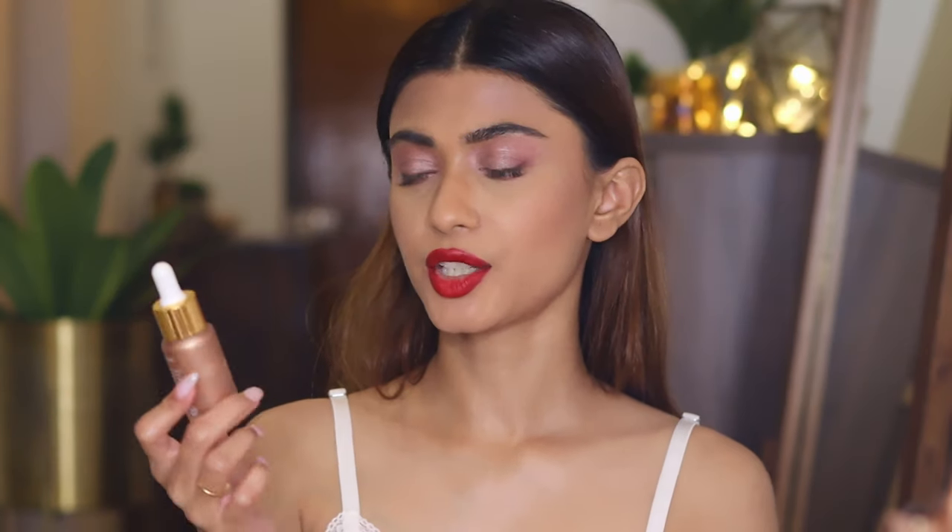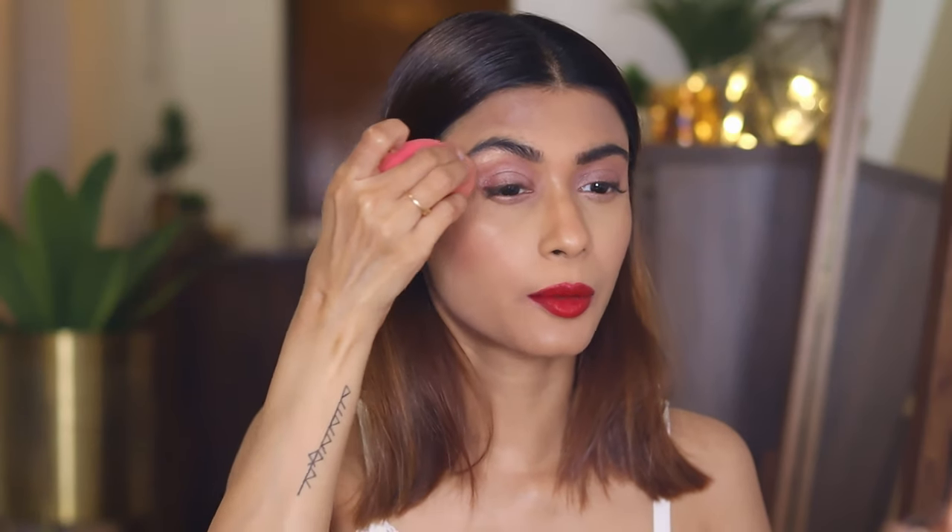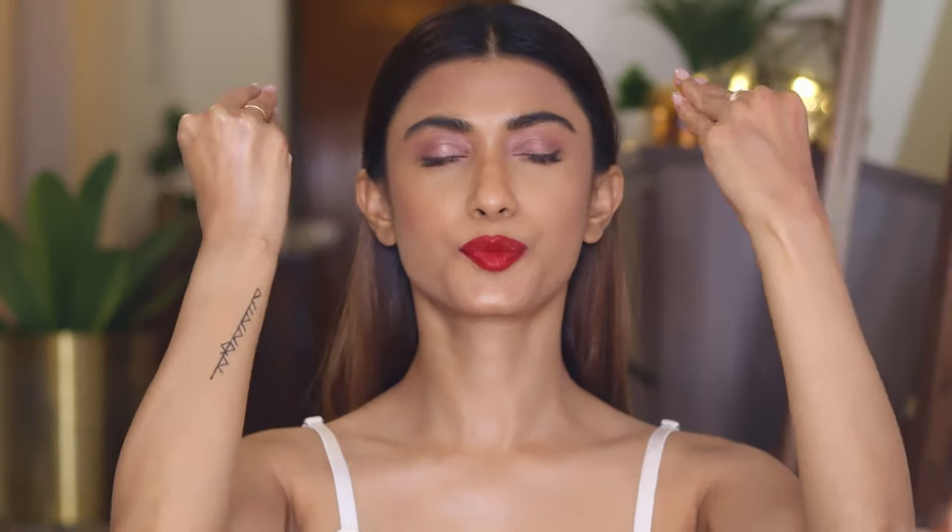Now let's move on to the highlighter. I'm using the Nykaa Strobe and Glow liquid highlighter in the shade Glazed Bronze. I'm taking some at the back of my hand and applying the highlighter with my beauty blender on my cheekbones, my chin, a little in the middle of my forehead, and also in my brow bone area. When you move your face and the light hits the right spots, it just makes your skin look glowy and dewy with the red lipstick on — it looks amazing.